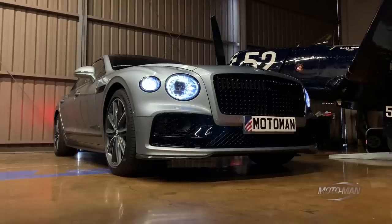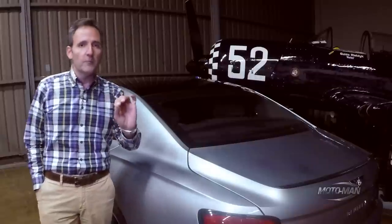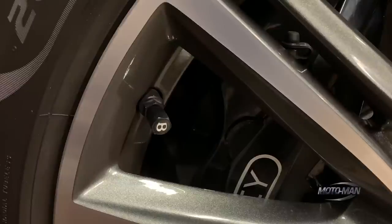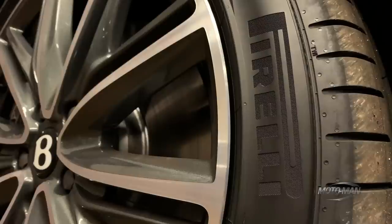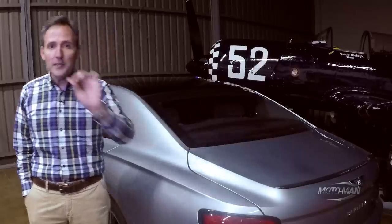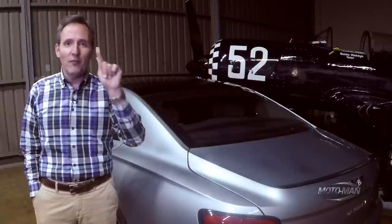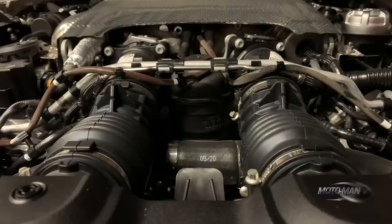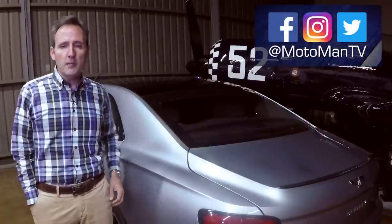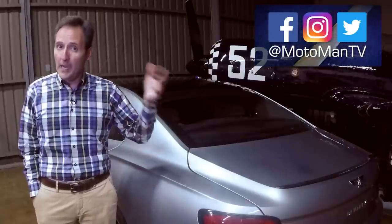I spent a lot of time thinking about the wishlist because there really isn't much I would change. The only thing — and this is a huge ask — is a 48-volt electrical system throughout the entire car, not just the suspension. Not for efficiency — you're not looking at this for fuel economy — but for performance: having the torque available from zero, tuned in a 48-volt mild hybrid system with this engine. I'd love to hear your thoughts in the comments or via Moto Man TV on Facebook, Twitter, and Instagram.